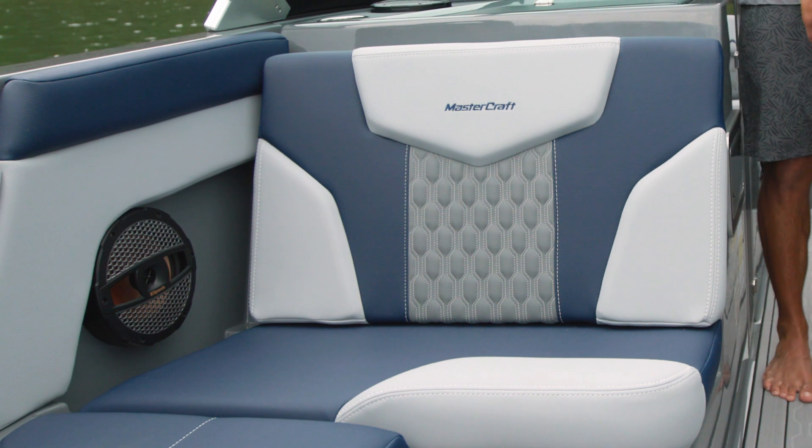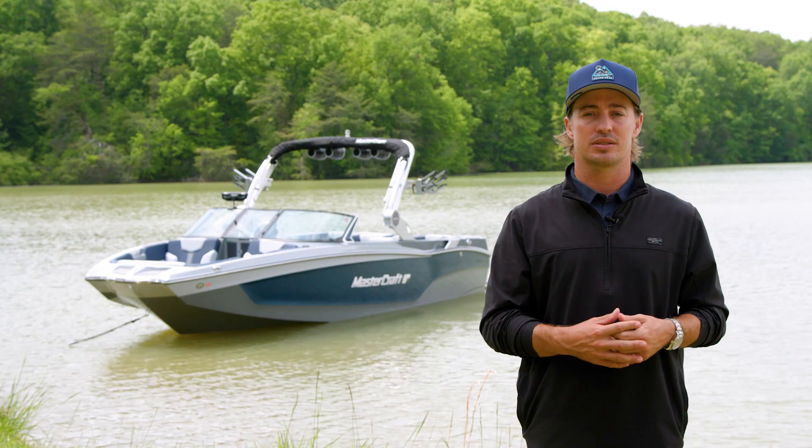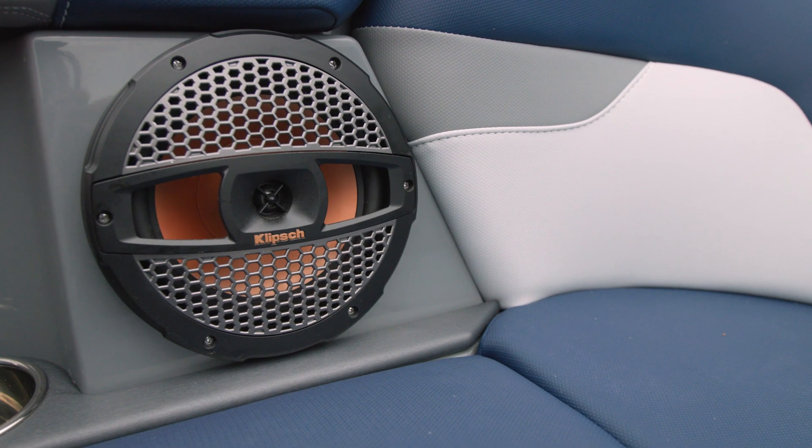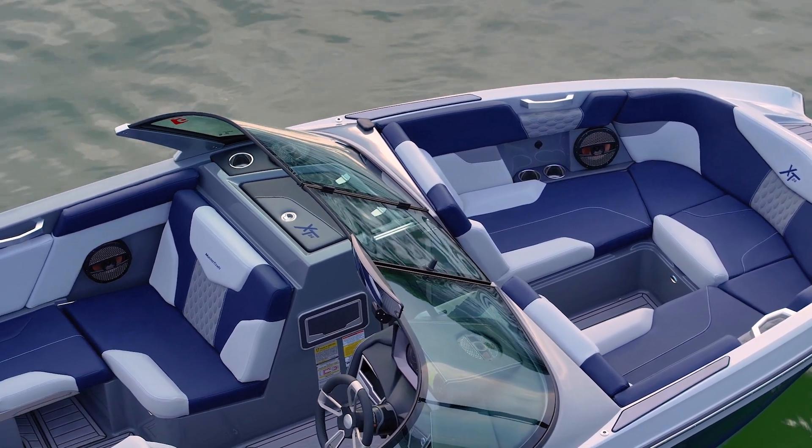You'll find Klipsch audio throughout the X-T24, ensuring that you and your crew can enjoy high-quality acoustic entertainment. The X-T24 comes standard with our advanced audio package, with six speakers spread throughout the boat for an immersive experience.